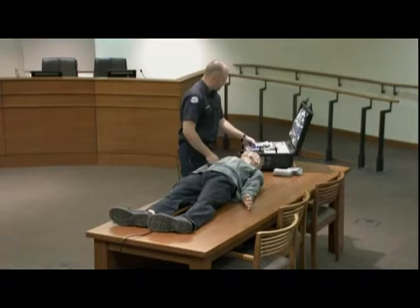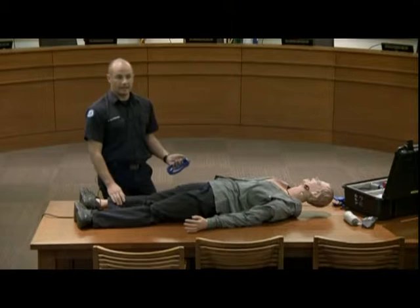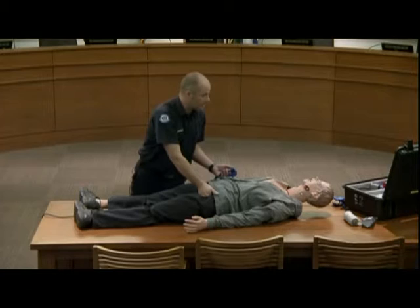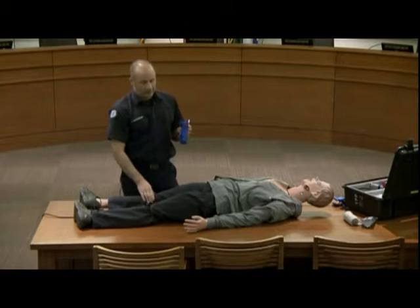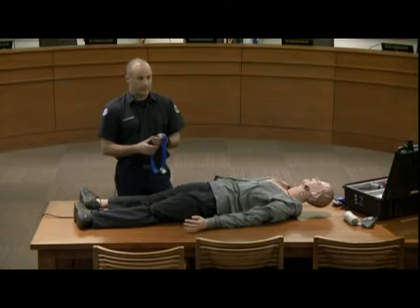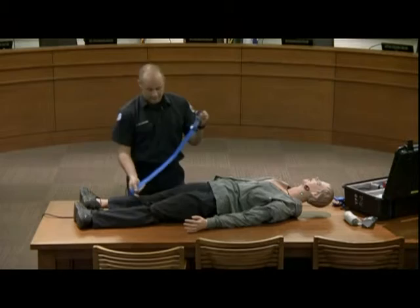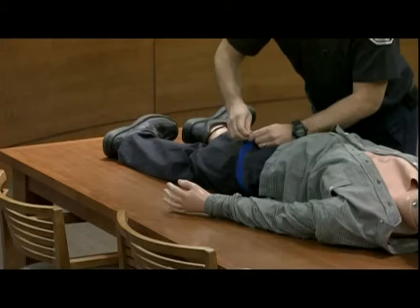For applying the tourniquet to the leg: if you see significant hemorrhage, you can drop a knee into the groin area over the femoral artery to do a pressure point — pinning it against the pelvis to temporarily slow bleeding until you get the tourniquet on. When placing on the leg, either slide it up the leg or remove the strap from the buckle and go all the way around, then run it back through the first and second parts of the buckle. Remove all slack out of the tourniquet.